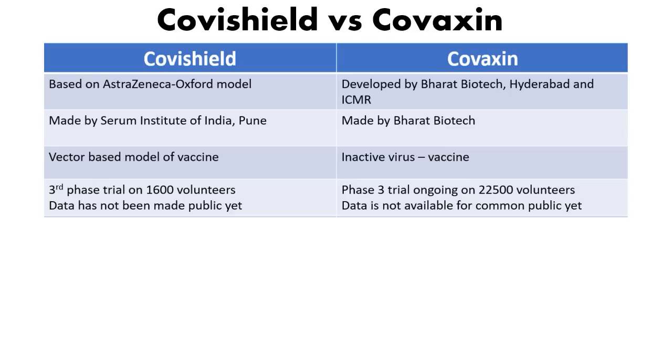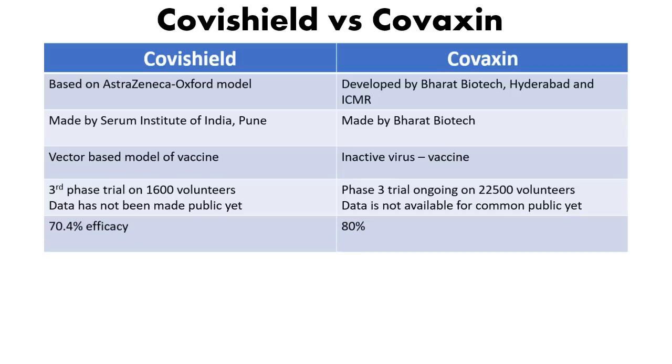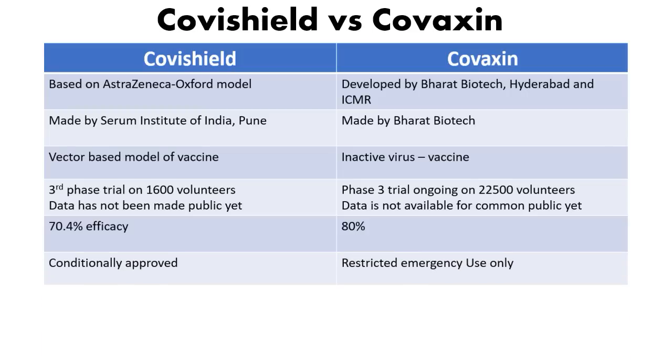Regarding efficacy, Covishield has an efficacy of 70.4% in the Indian context. In Phase 1 and 2 trials conducted in countries like the UK and Brazil, a single dose showed 70% efficacy, rising to 90% after two doses. Overall for the Indian subcontinent, efficacy stands at 70.4%. Covaxin shows slightly higher efficacy at approximately 80% — about 10% more than Covishield.